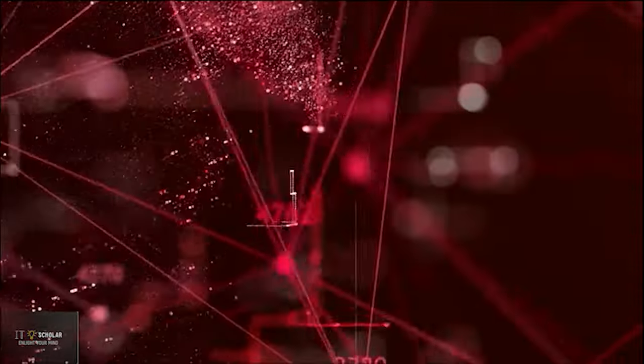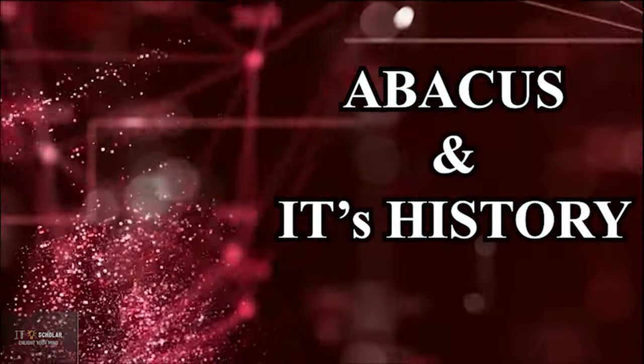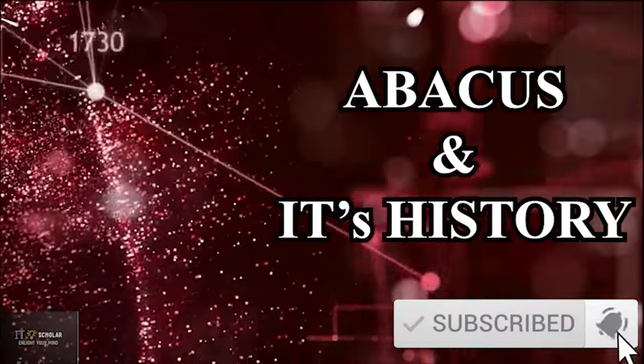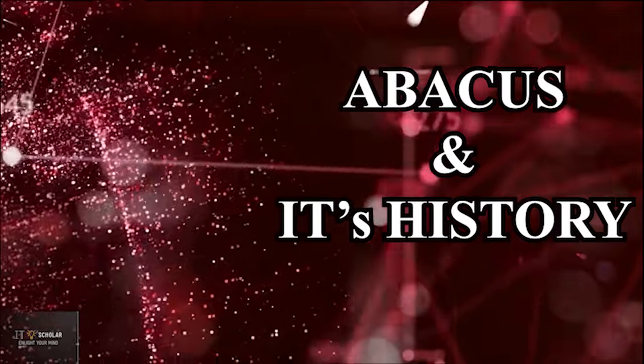Hello guys, welcome to my channel IT Scholar. In today's video we will discuss about the very first computer called Abacus. But before we move towards our video, don't forget to subscribe the channel and support by liking and sharing the video. Let's get to the video.